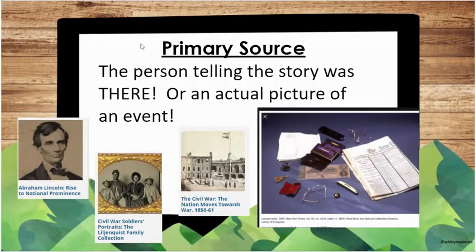Just a review: a primary source is something from a person who was actually there, or it's an actual picture or event from history. Like this is an actual picture of Abraham Lincoln, this is an actual picture of Civil War soldiers, and this is an actual picture from Civil War time from 1850. These artifacts — like glasses and things like that — can also be considered a primary source. And if there's a newspaper from the Civil War, it's actually considered a primary source. So money from that time, things from that time period are primary sources.